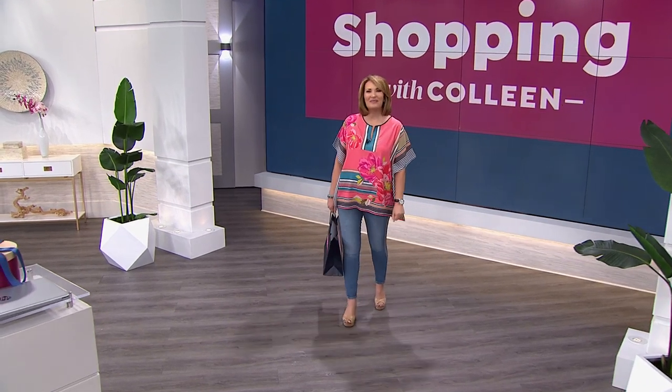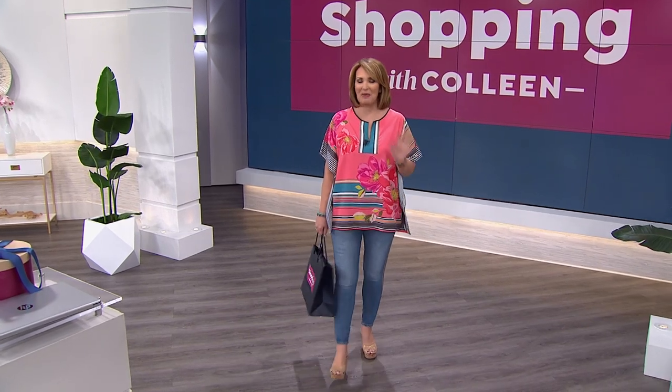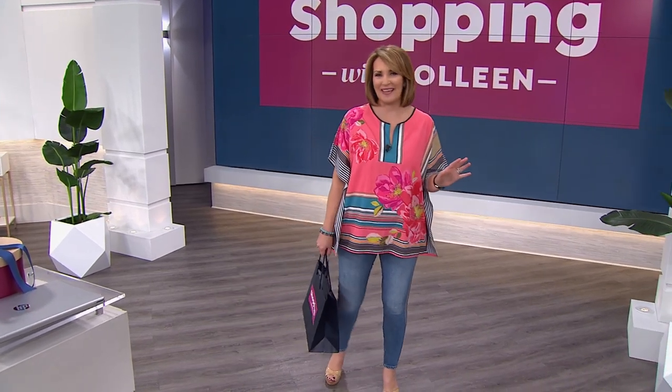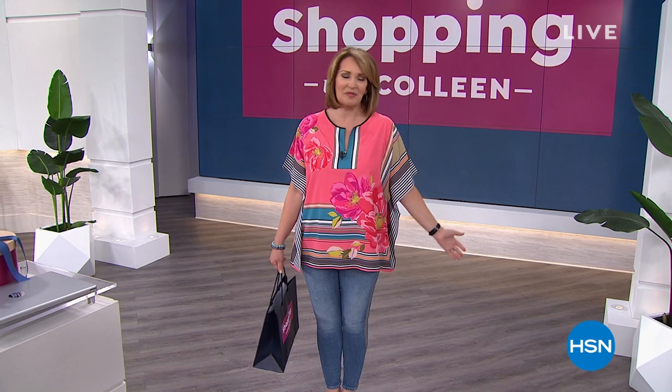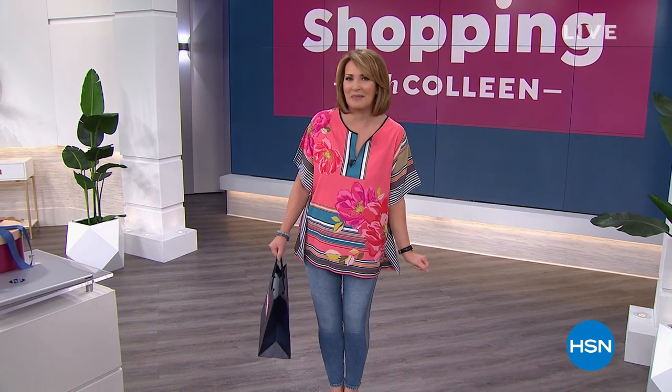Hi everybody, I'm Colleen Lopez and welcome to Shopping with Colleen. We have a two-hour special coming your way with all kinds of great things. We do this every Saturday at noon Eastern Time. I try to bring you some of my favorite brands, things to make life easier, some irresistible goodies I think you're going to fall in love with. So relax, grab a cup of coffee, spend a little time with me — even if you're just window shopping, I love the company.